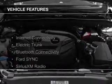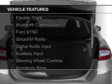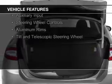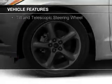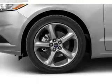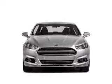The features include Internet connectivity, electric trunk, Bluetooth connectivity, Ford Sync voice activation, Sirius XM satellite radio, digital audio input, an auxiliary input, steering wheel controls, aluminum rims, and a tilt and telescopic steering wheel.